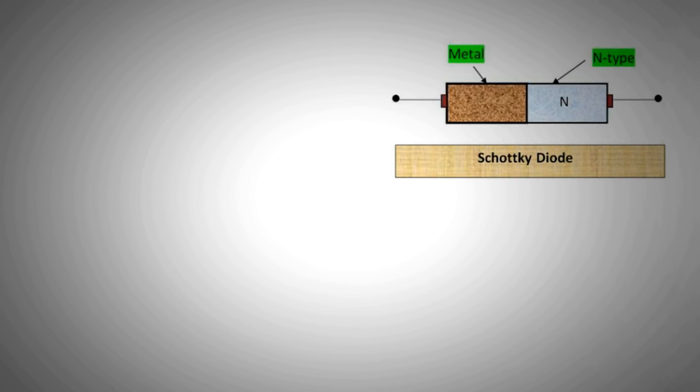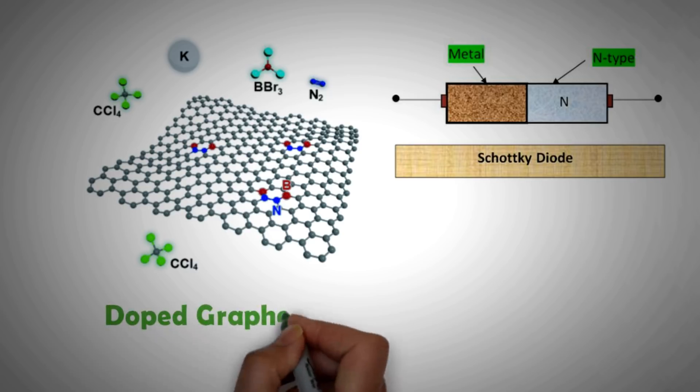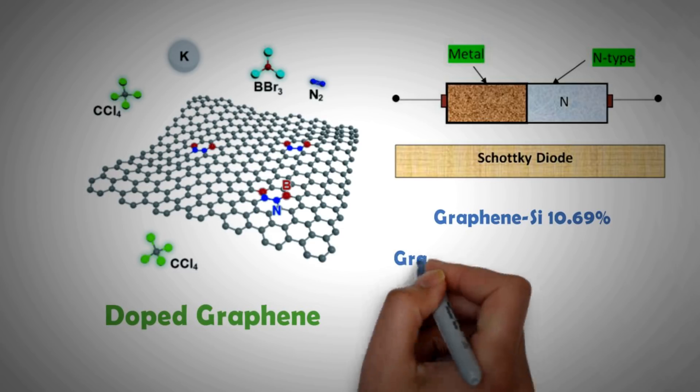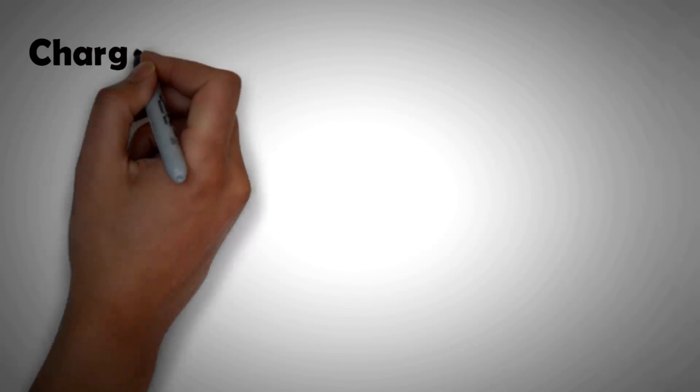A new breed of PV cells is emerging based on Schottky junction diodes. This is an attempt to increase the efficiency of solar cells using a slightly different process than P and N type cells, adding an impurity energy level in the band gap through the use of new materials — one of which is doped graphene. It has been reported that graphene-silicon Schottky cells have reached efficiencies of 10.69%, while graphene-perovskite cells have surpassed efficiencies of 20.3% in lab tests.